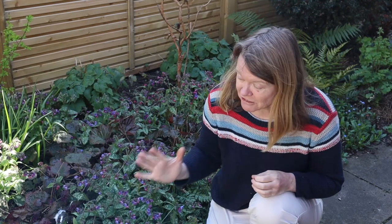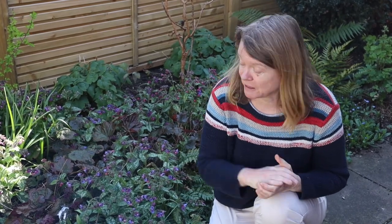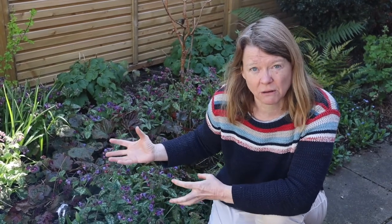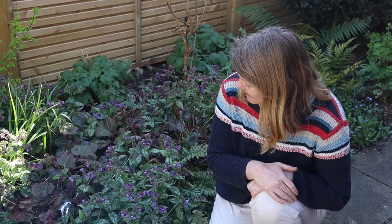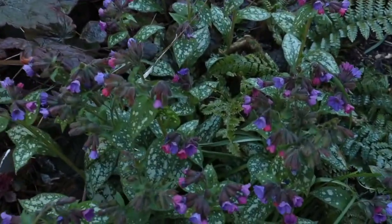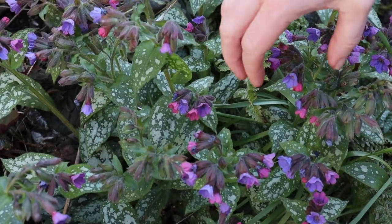I certainly don't advise, no matter how bad your cough is, that you start grinding up the leaves of this plant and treating yourself. It has got some very toxic compounds in it, and I don't know whether there's any scientific evidence that any medicine derived from this plant could actually help. Plants can vary a lot - some leaves will have a lot of a compound and some will have much less. Now, the reason I'm interested in it: we were talking about pollinators.